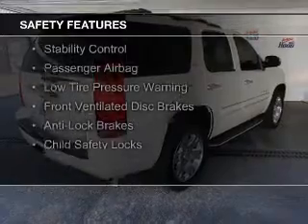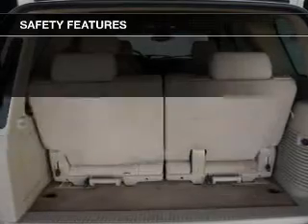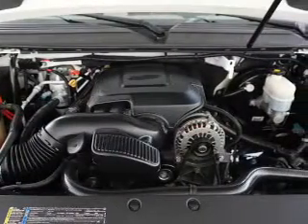Safety was made a priority with these features: curtain head airbags, traction control, stability control, a passenger airbag, low tire pressure warning, front ventilated disc brakes, anti-lock brakes, and child safety locks.